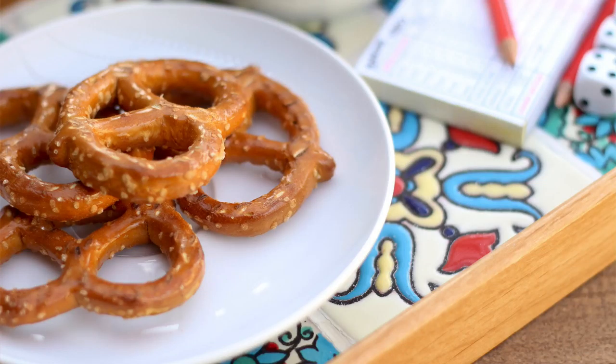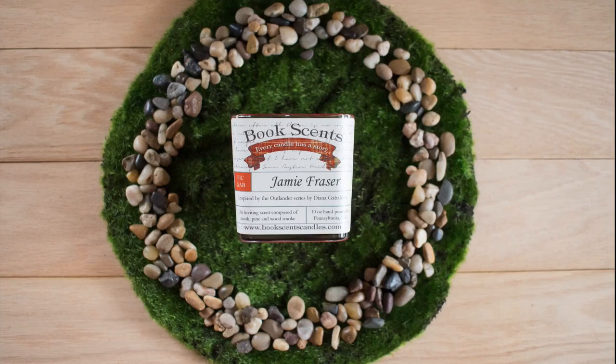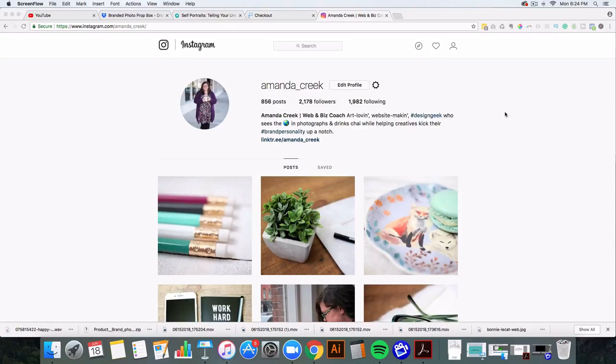Hi, I'm Amanda, and in this Skillshare class, I'm going to teach you how to create a branded photo prop box. Taking the time to plan out your photos and create cohesion in the things that you photograph will help your brand to be easily recognized, memorable, and will generally help you to stand out online.